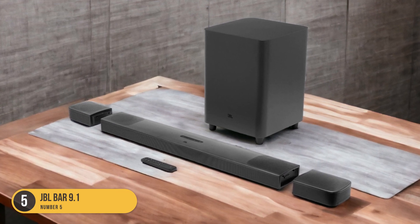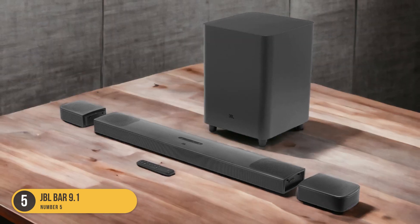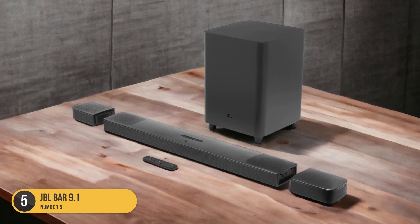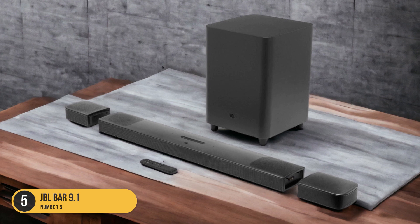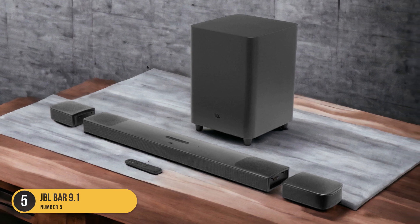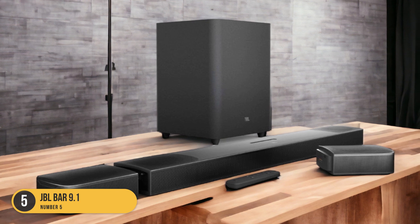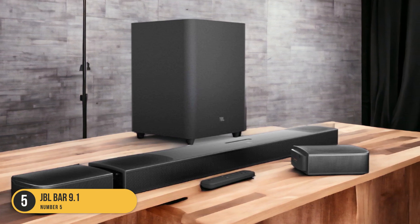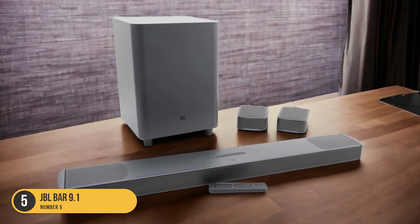The Dolby Atmos technology provides multidimensional sound, creating a three-dimensional audio space that surrounds you from all angles. The DTS:X technology further enhances the sound by delivering object-based audio, allowing sounds to move fluidly around you, creating a realistic and immersive audio experience. The JBL Bar 9.1 features multiple drivers that deliver clear highs, mids, and deep bass, ensuring that every detail of the audio is crisp and well-defined.